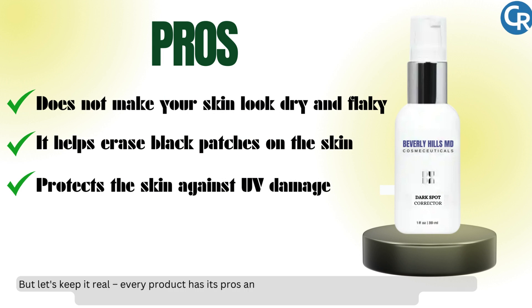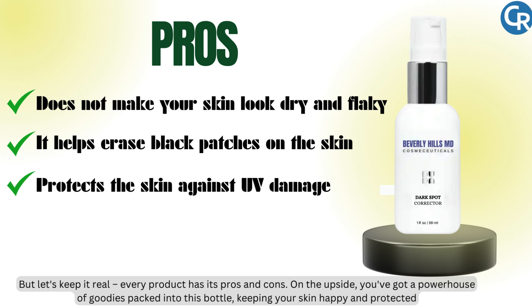Every product has its pros and cons. On the upside, you've got a powerhouse of goodies packed into this bottle, keeping your skin happy and protected.